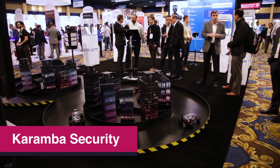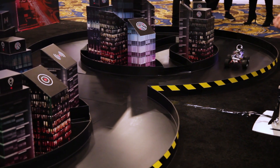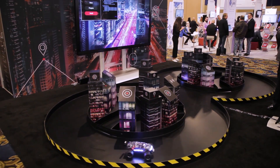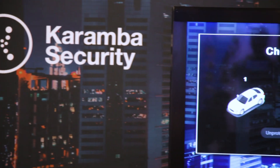We have a demo here that demonstrates how our product can protect vehicles against hackers and provide cybersecurity solutions to vehicles. We have a demonstration of a smart city, and in that smart city we have a few autonomous vehicles to be a replica of normal vehicles. They have an internal network within the vehicle, and they have controllers that have external connectivity, like modern connected vehicles.